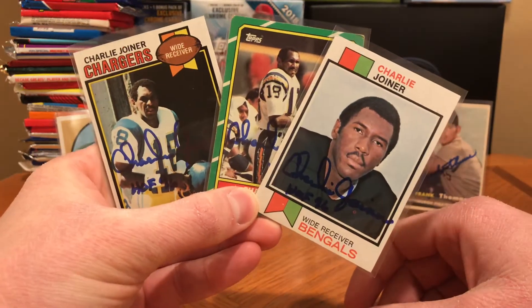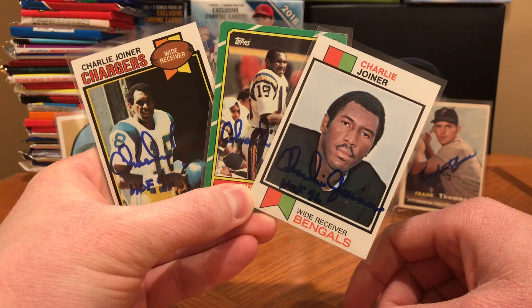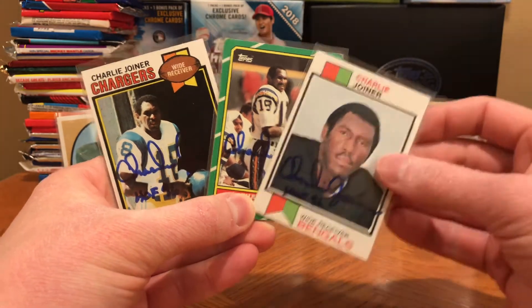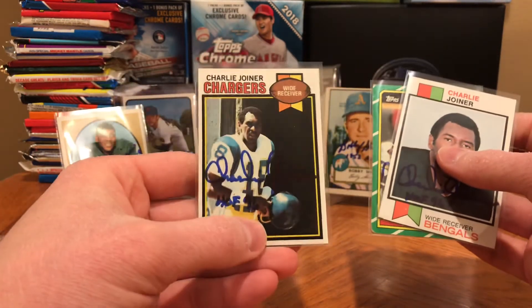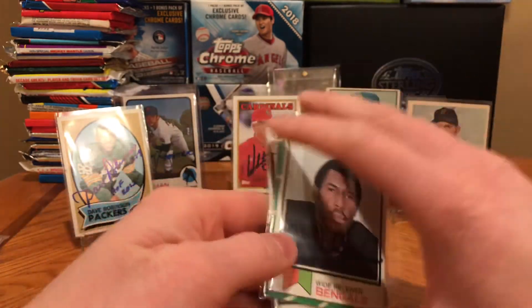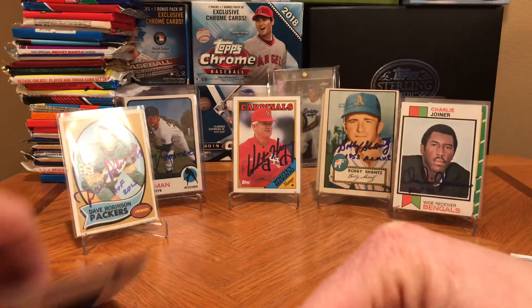Back to Charlie Joyner, Hall of Famer. I think he averaged like almost 16 yards a catch in his career, which is absolutely amazing. This '73 Topps card looks nice — it's a second year card. The '86 is towards the end of his career, and the '79 is kind of in the middle of his career with the Chargers. Going to put these over here and we've got one more return to look at.